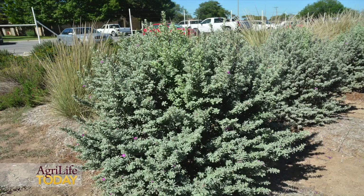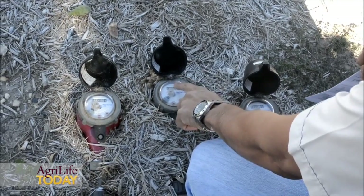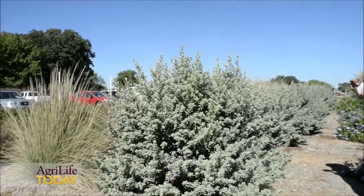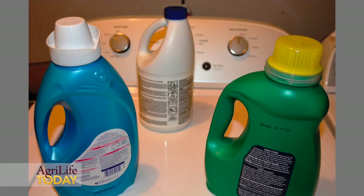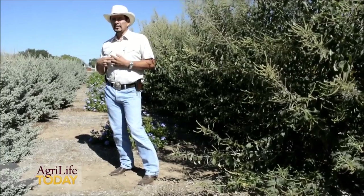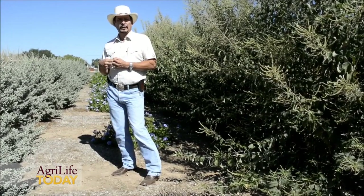Here we have a replicated study on a little over half an acre. We have replicated rows of 13 different species of plants, and we are irrigating them with three different irrigation waters: one control treatment of good quality water, a greywater treatment with conventional washing machine detergents and softeners, and a second greywater treatment that also contains a bleaching agent. We also have two different irrigation regimes — one where plants are well-watered and another subjected to a reduction in water applied, which we call deficit irrigation.